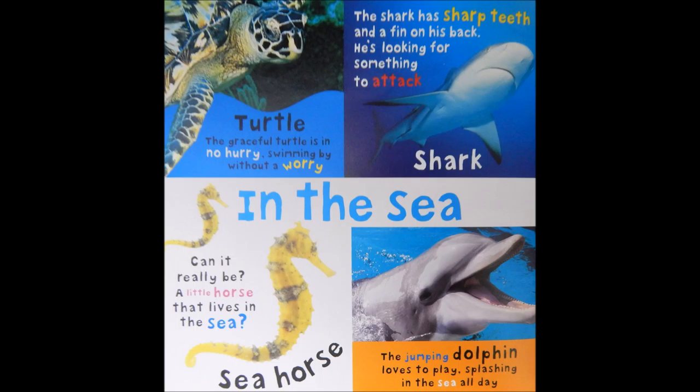The shark has sharp teeth and a fin on his back. He's looking for something to attack.